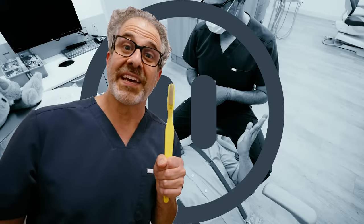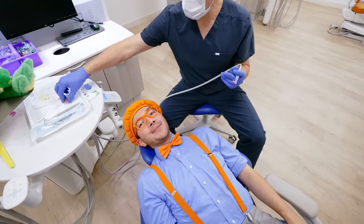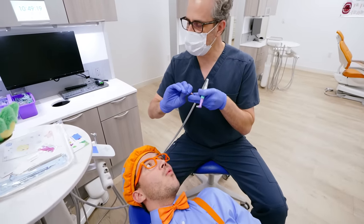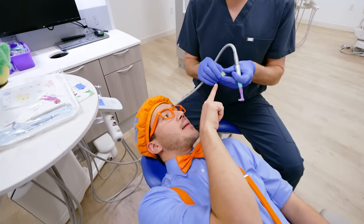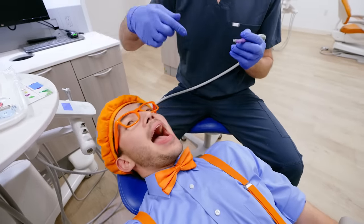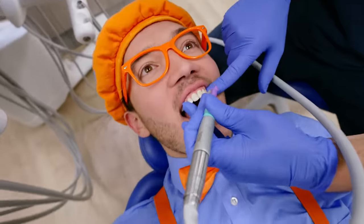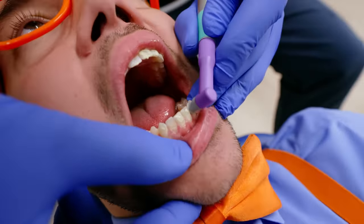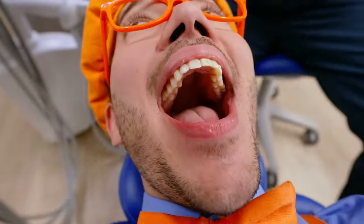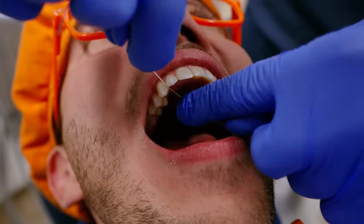Twenty-eight teeth! Actually, Blippi, if you include the wisdom teeth, you have thirty-two. That's a lot of teeth! So this is the electric toothbrush, and now we're going to brush your teeth. This is going to be fun and really minty! The toothpaste comes in a little cup, and the electric toothbrush scoops up the toothpaste, and then we can brush your teeth!